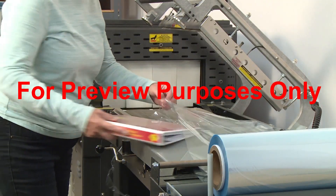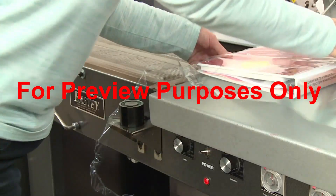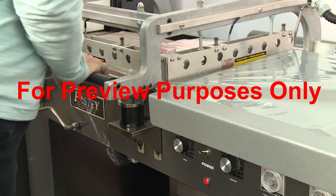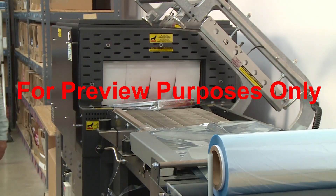An on-off switch works by making and breaking the electrical circuit. When the switch is on, the circuit is complete, electricity flows, and the equipment runs. Moving the switch to the off position breaks the circuit, which stops the flow of electricity and the equipment.